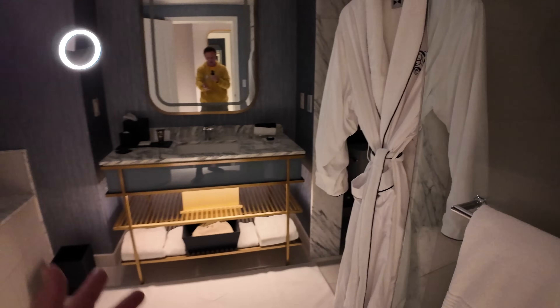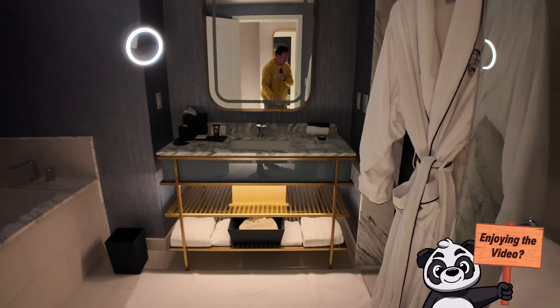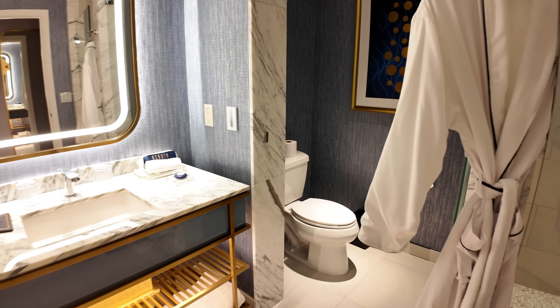Then there we go — you just get the nightlight that's underneath the sink. I always have an issue going to bathrooms in the middle of the night and not being able to see anything, so thank you Fountain Blue for the nightlight.